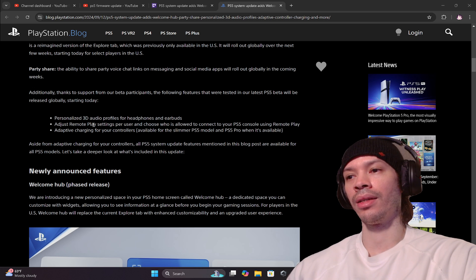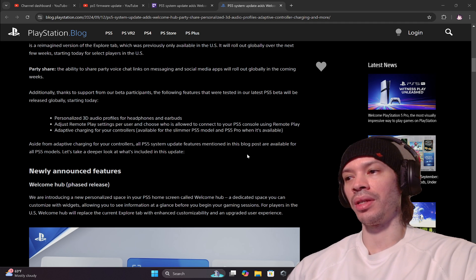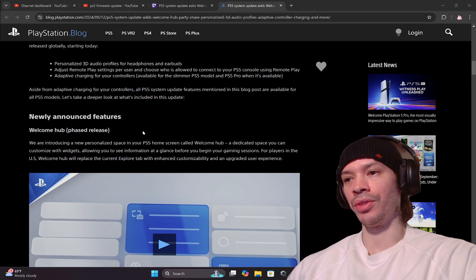Adaptive charging for your controllers is available for the slimmer PS5 model and PS5 Pro when it launches. Aside from adaptive charging, all base PS5 update features mentioned are available for all PlayStation 5 models. Let's take a closer look at what's included, starting with the newly announced Welcome Hub.